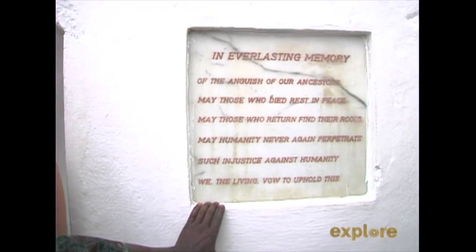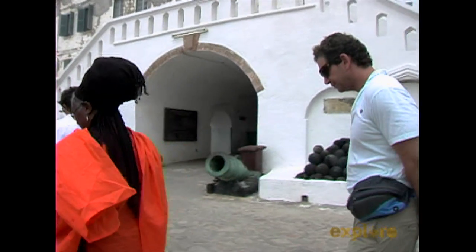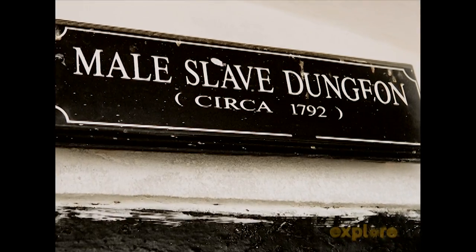It started all the way back from the Portuguese, then the English, then the Americans. They were bartering in the slave trade.